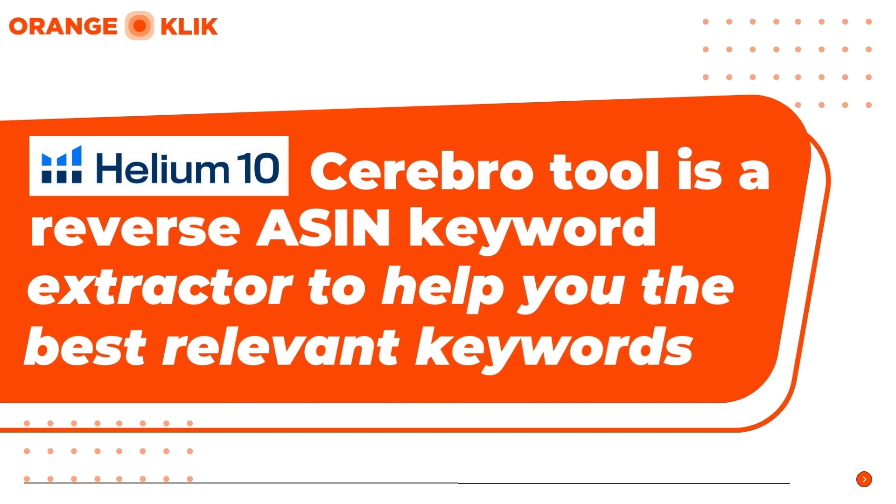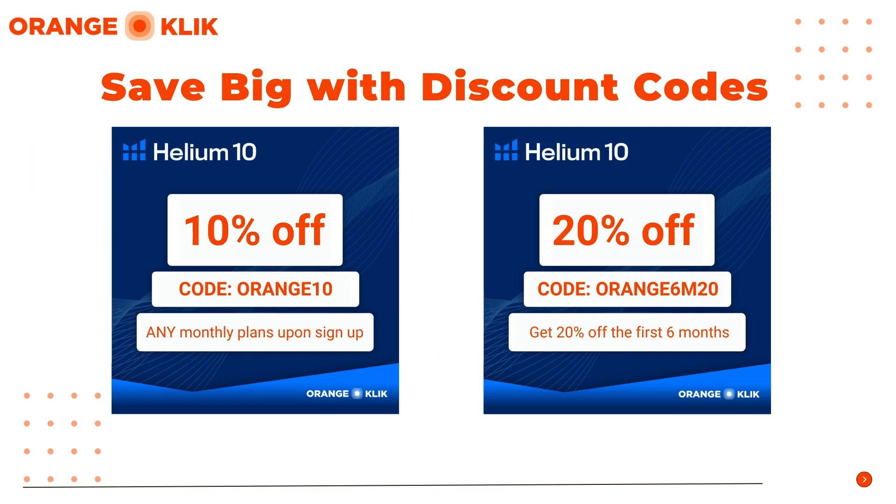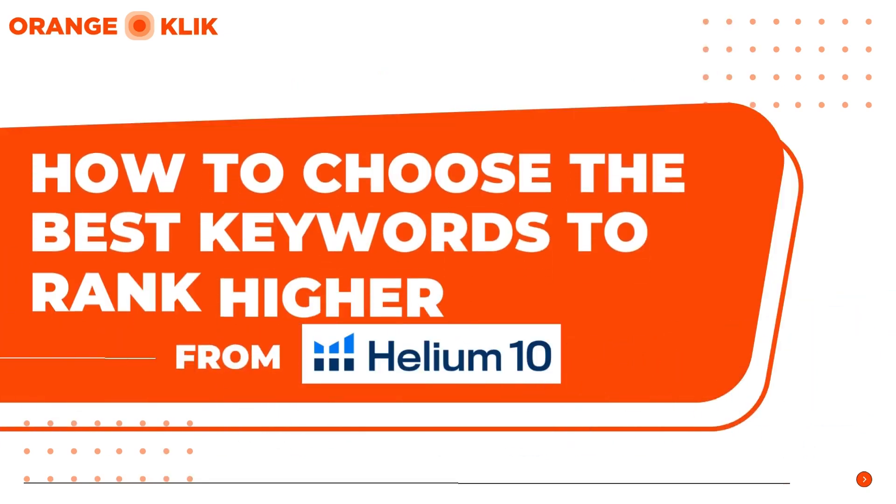If you want to try Helium 10's all-in-one Amazon seller tool for more advanced keyword research and tracking, save big using our coupon codes in the description below. Get 10% off any Helium 10 monthly plan using coupon code ORANGE10, or get 20% off the first 6 months using code ORANGEM20.